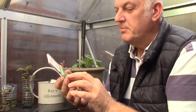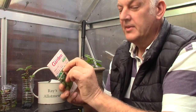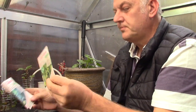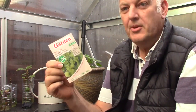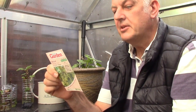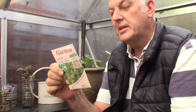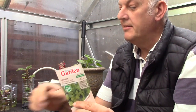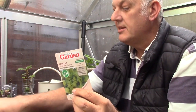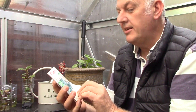So we come on to the second packet, and we're back on the salad leaf — this is mixed spicy leaves. Ideal to grow in containers. This can be sown all year round, so we can get some of this in the garden during October and November, which would be great. There's a special blend of varieties with a hint of peppery spice when picked young and used as baby leaves in a mixed salad. We get 250 seeds. It's great that we've actually got some seeds we can start growing in October and November.